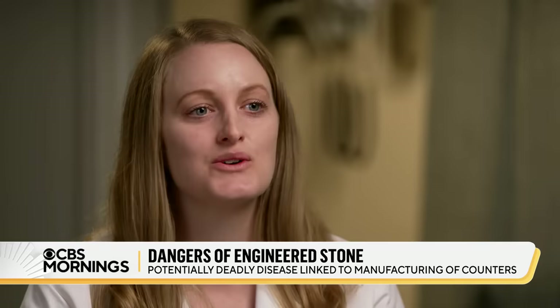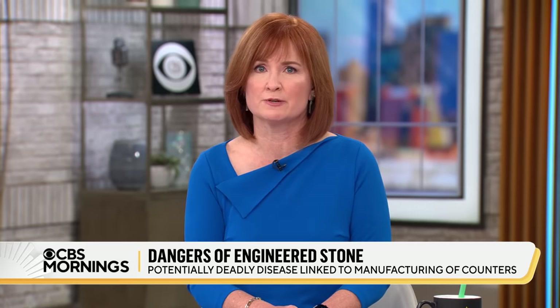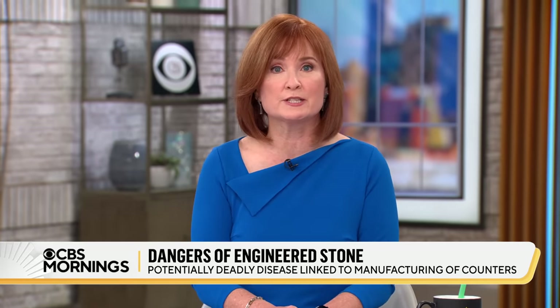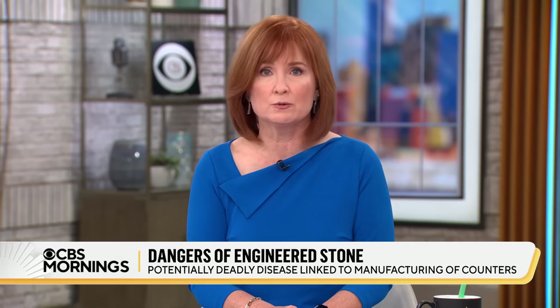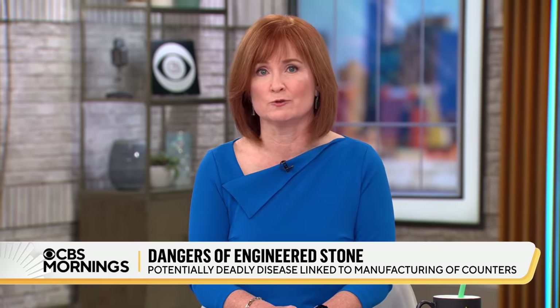'You have the right to go to work and have your work not kill you.' Caesarstone told us the health and safety of their employees, suppliers, and partners is of top priority. California has put temporary emergency regulations in place to try to protect workers. One manufacturer, Cosentino, says it now exclusively sells lower silica products of 10 and 40%. But Australian officials said in their reports, it's not clear how protective those lower levels are for workers.